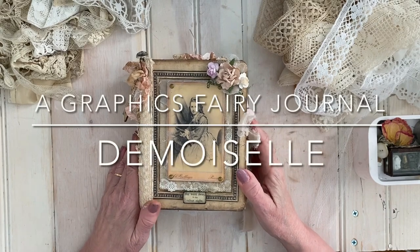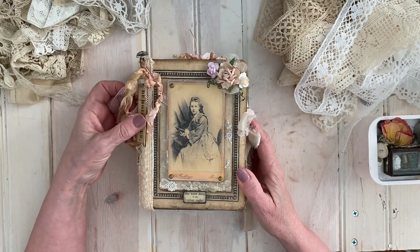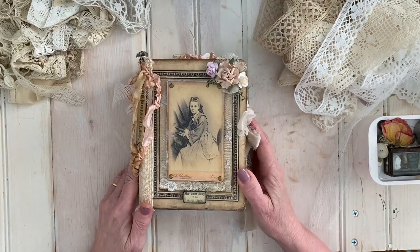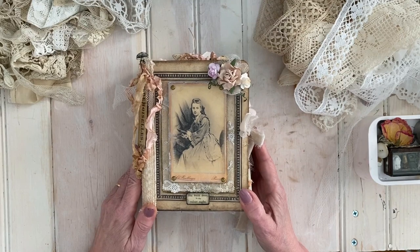Hi, my name is Dodie Williams and this is my second Graphics Fairy journal for the design team. I'm really excited about this one. I used so many different images from a wide variety of bundles for this journal.